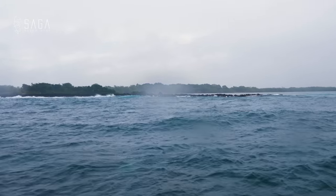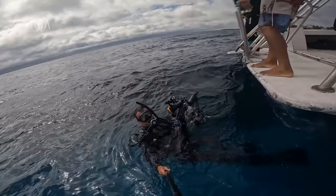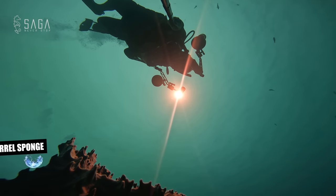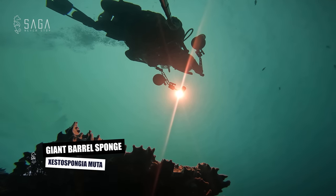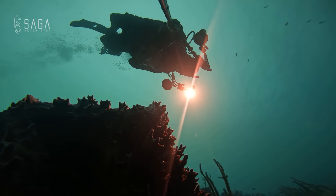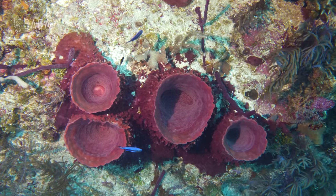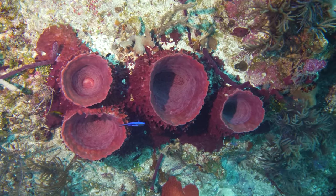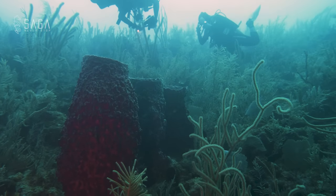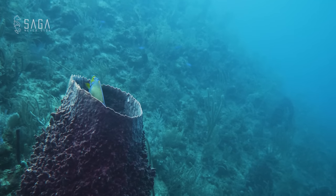On this one particular dive site here in Utila, we encounter giant barrel sponges that are several feet in diameter. On average, the giant barrel sponge only grows about 1.5 cm or half an inch per year, and it can take up to a hundred years for sponges to reach the size we are seeing here.